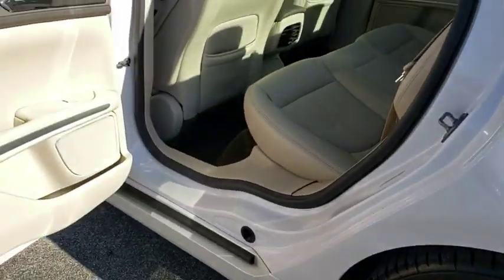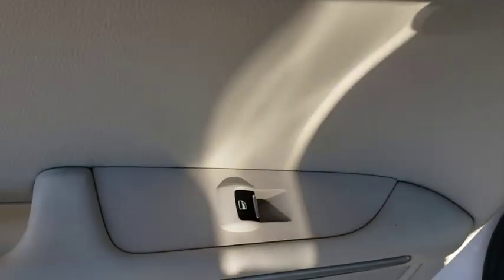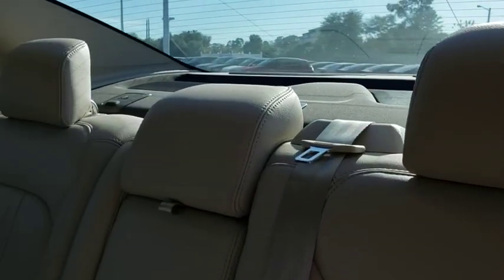Backup camera, anti-lock braking system, steering wheel audio controls, keyless entry, power passenger seat, remote engine start, traction control, stability control, leather-wrapped steering wheel, Bluetooth, adjustable steering wheel.